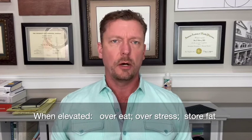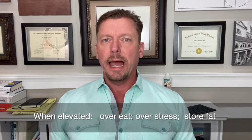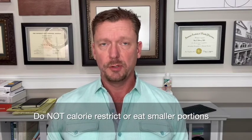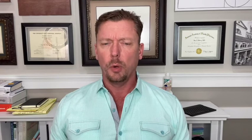Hormone number four is cortisol — the stress hormone. Cortisol does hundreds of things in the human body and it's normal to have it, but chronically elevated cortisol is a problem. It causes you to overeat, stress eat, and store more fat. To optimize your cortisol level: first, don't calorie restrict or eat smaller portions — this is stressful to your body and elevates cortisol. Second, get plenty of good quality sleep, which will help keep your cortisol lower.